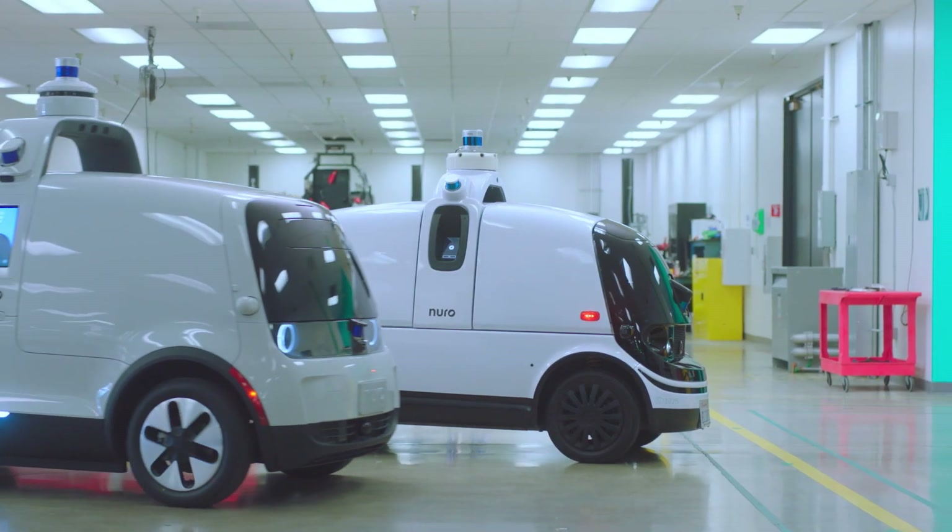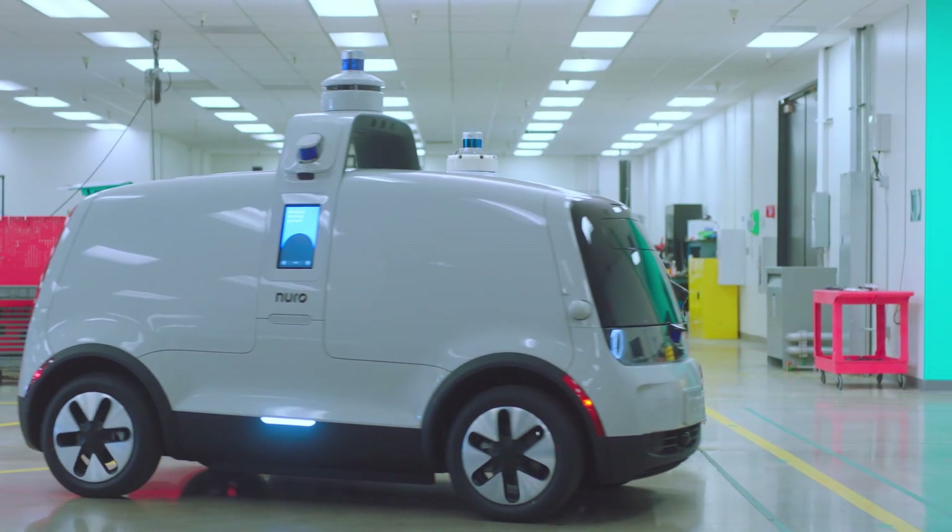But we didn't just stop with R2. We evolved what is now our next generation vehicle, and I'm going to tell you why this newest design is so important.